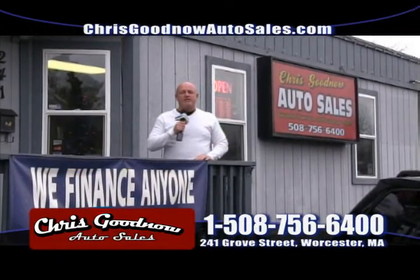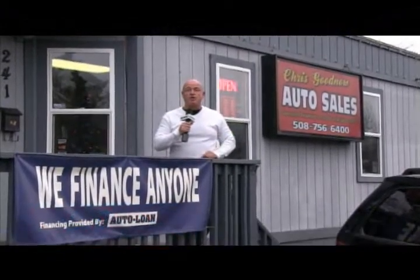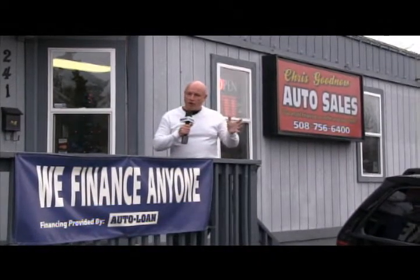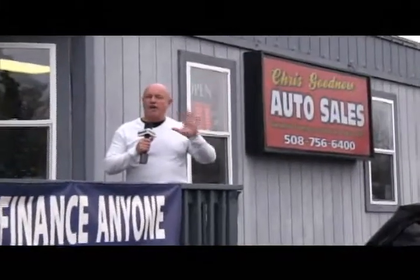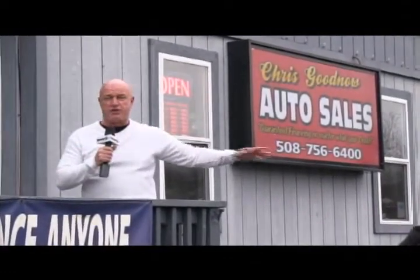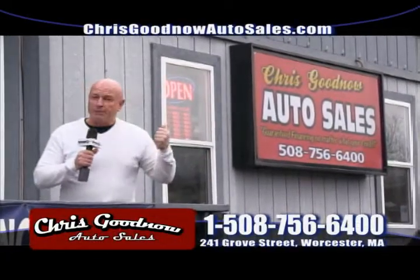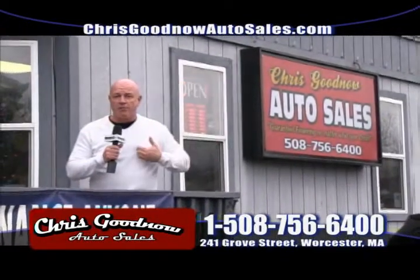Bottom line here is guaranteed financing. If you've got good credit, I've got interest rates as low as 2.9%. If you've got mediocre credit, we've got banks and credit unions for that also. Bad credit — $1,200 down if you've got bad credit. I don't care if it's a car repossession, a bankruptcy, whatever it might be. $1,200 down, you've got to be working and making $1,200 a month — you're guaranteed financing with me.